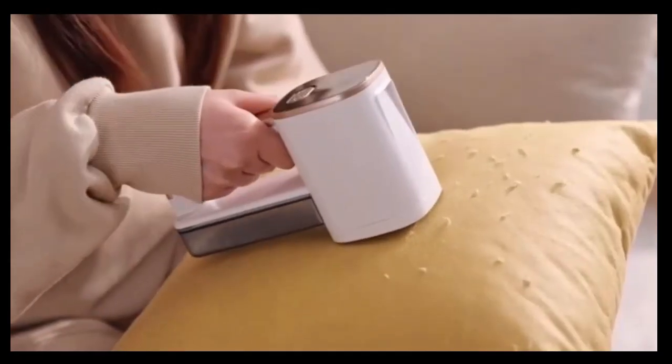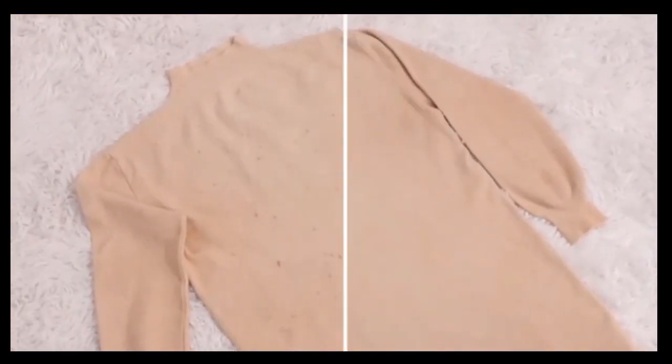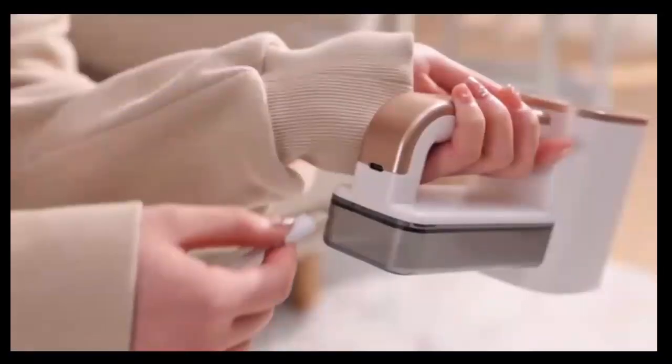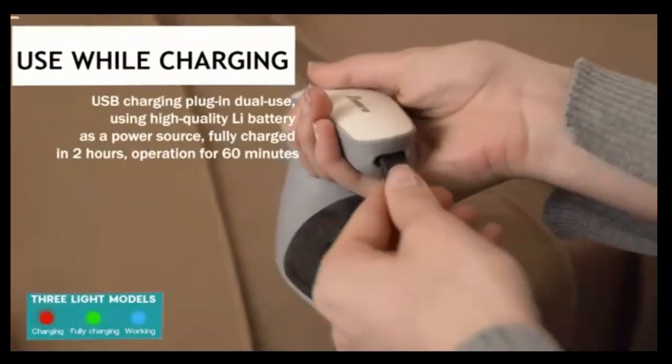The Pop Chose Fabric Shaver is a game-changer for keeping your clothes looking brand-new. This rechargeable lint remover effortlessly removes fuzz, lint, and pills from sweaters, blankets, and more, reviving them instantly. Its powerful motor and sharp blades work quickly, while the ergonomic design ensures easy handling. With a long-lasting battery, it's perfect for home use or on-the-go. Say goodbye to worn-out fabrics and hello to a refreshed wardrobe with Pop Chose.